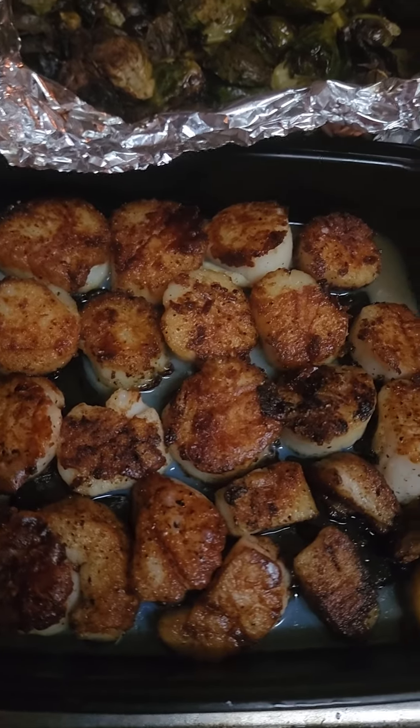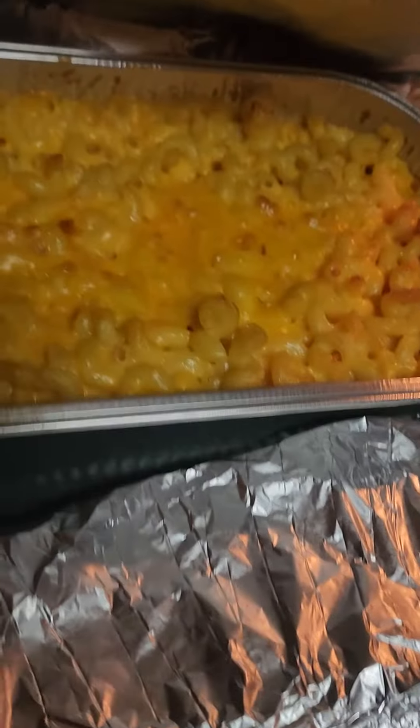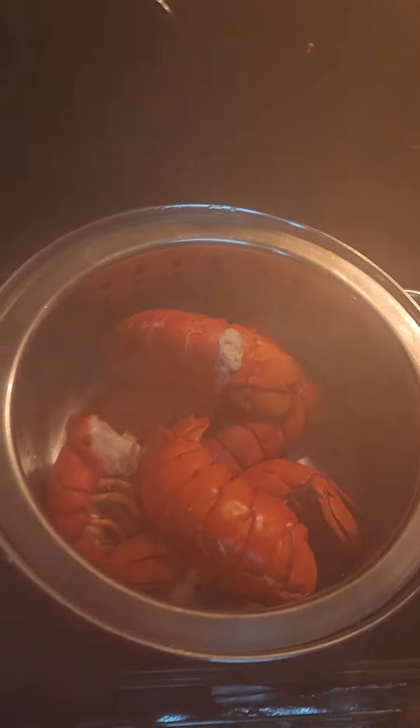My favorite meal is the Surf and Turf. We have scallops right here. We have homemade macaroni and cheese. We have asparagus right here. We have lobster tails.